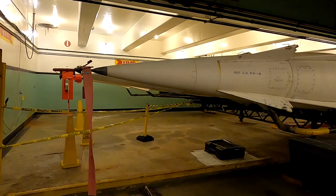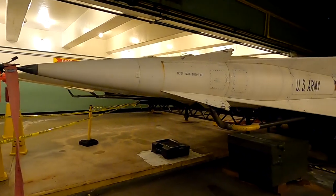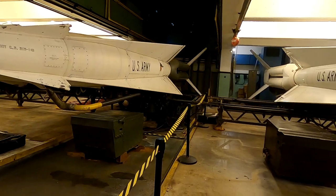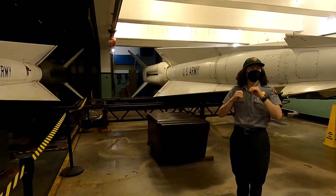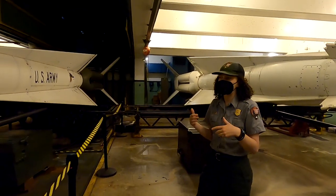This one would have been nuclear — we know that by the pointy red tip. This would have held a nuclear warhead about two and a half times the power of the bombs dropped on Japan — enough to eliminate a squadron in the sky, a huge fleet, and also create such a powerful electromagnetic pulse that it would shut anything down in the sky.